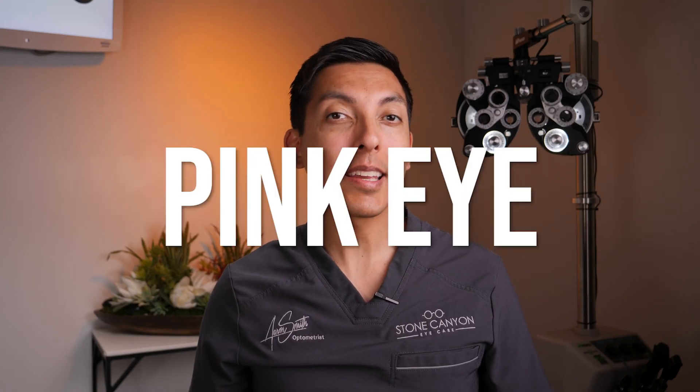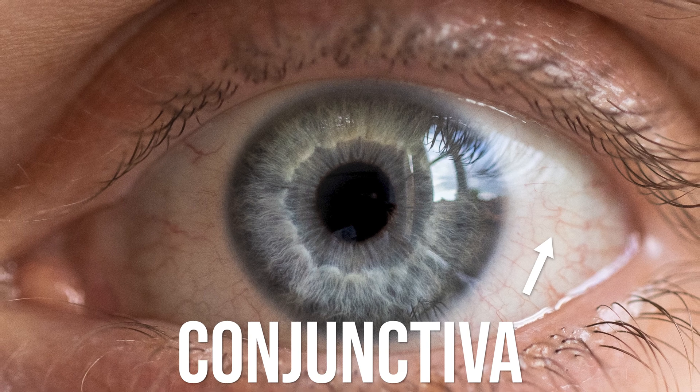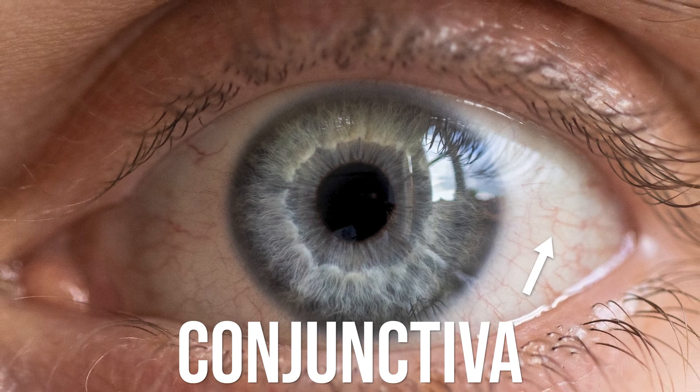Conjunctivitis, also known as a form of pink eye, is an inflammation of the conjunctiva, which is the clear tissue that covers the white part of the eye and lines the inner surface under the eyelids. It can be caused by a variety of different things, including bacterial or viral infections, allergies, irritants, or foreign objects that make it in and around the eye and under the eyelids.